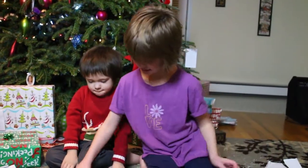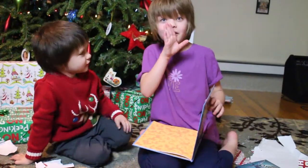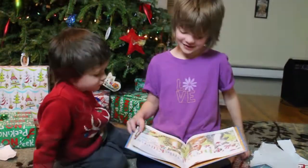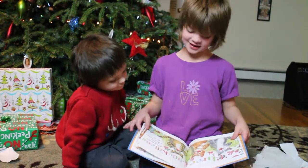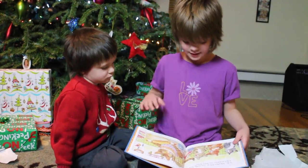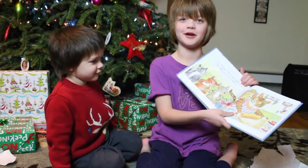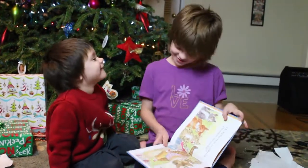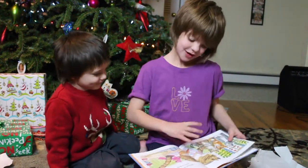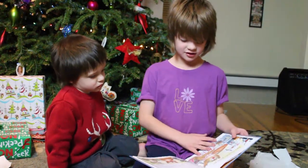So now I'm going to read: Three little kittens, they lost their mittens, and they began to cry. Oh, mother dear, we sadly fear our mittens we have lost. The mom's face is just wonderful, by the way. What? You lost your mittens, you naughty kittens. Then you shall have no pie. Meow, meow, meow.